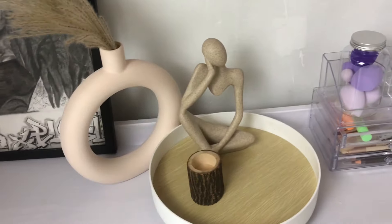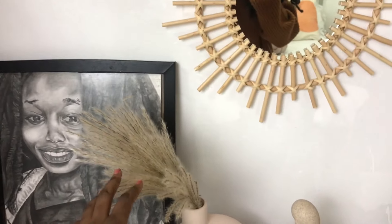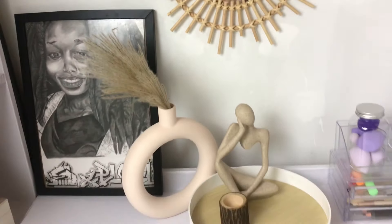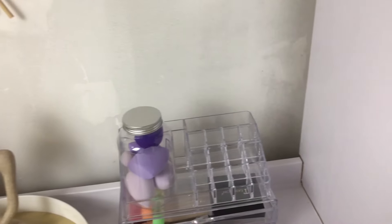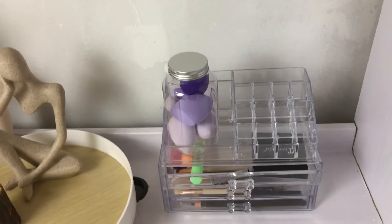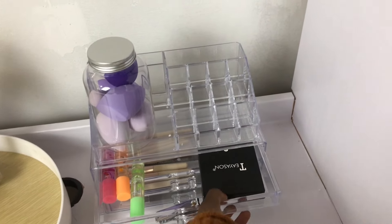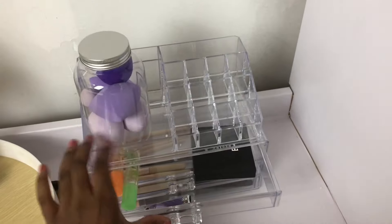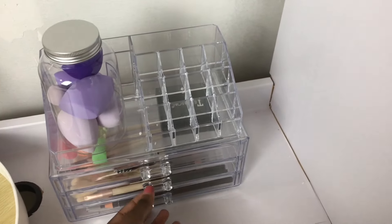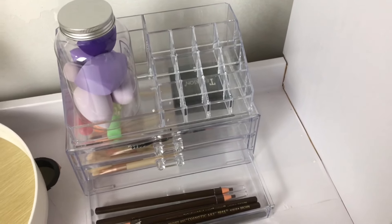We have a tray right here with a pot — I just put some dried plants to make the area look nice. And then my makeup storage box. It has lip gloss, powder, an eyeshadow palette, and there are brushes and some eyeliner in here.